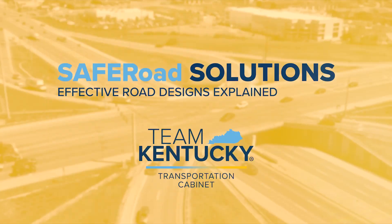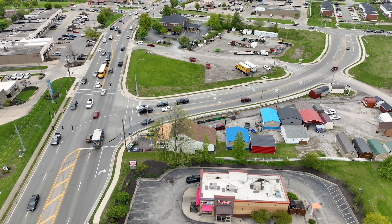The Kentucky Transportation Cabinet presents Safer Road Solutions, a guide to designs that improve safety, mobility, and efficiency across Kentucky roadways.